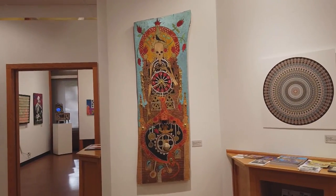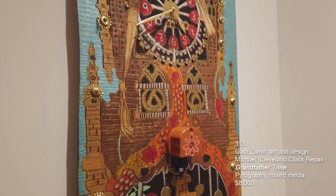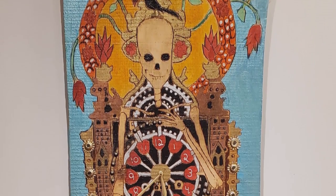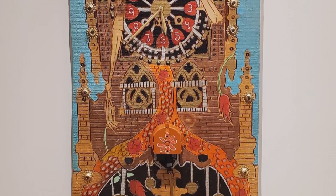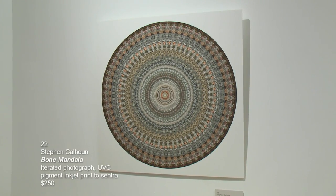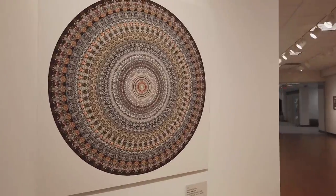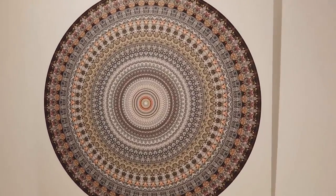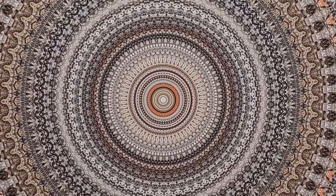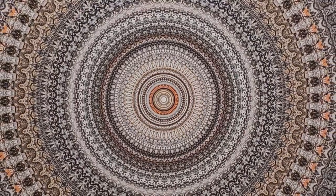This is a grandfather clock called Grandfather Time by Gadi Zamir. He did the art, design, and pyrography, but he asked me to give a shout out to Michael at Cleveland Clock Repair in Cleveland Heights, who helped with the clock part and making the pendulum work. It's kind of nice to have a clock in the gallery so I don't lose track of time, which I do on a regular basis. This is an iterated photograph by Stephen Calhoun called Bone Mandala — a UVC pigment inkjet print. You really won't understand the connection to skulls until you get right up to it. It's a mesmerizing, hypnotic piece — be careful, you may never come out alive.